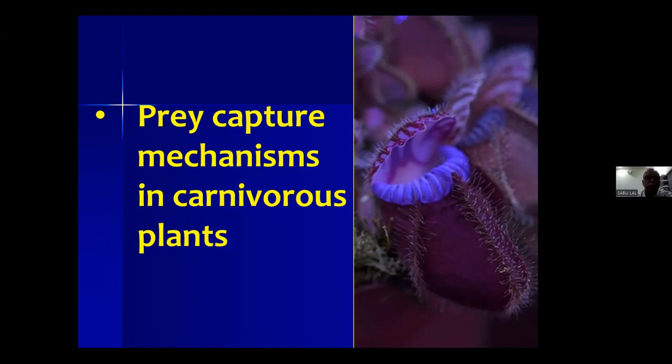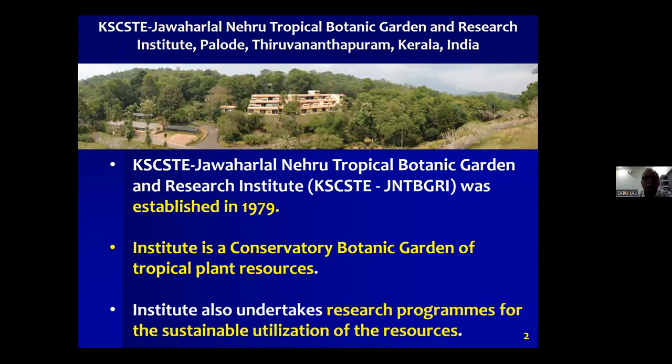Just a few slides on my background. I am basically working in a research institute in the south of India. Our institute is Jawaharlal Nehru Tropical Botanic Garden and Research Institute. It's a conservatory botanic garden of tropical plant resources. We conserve plant species here, primarily Indian plant species. We also have research programs on biotechnology, plant chemistry, microbiology, etc.